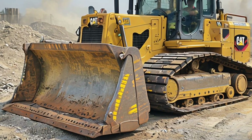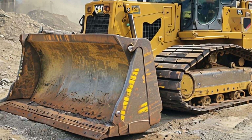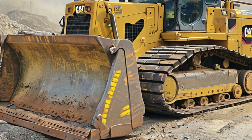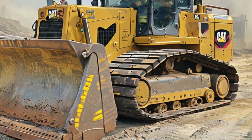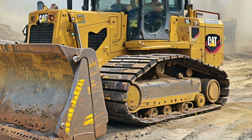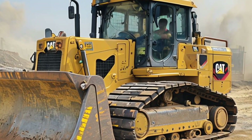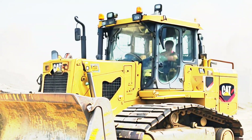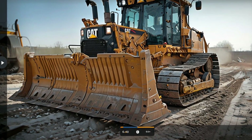What truly sets the 2025 Caterpillar D10 apart is its adaptability. This machine is engineered to handle a wide variety of attachments, from rippers to specialized blades, making it versatile enough to tackle different job site requirements. Whether it's in construction, mining, or land reclamation, the D10 proves its worth time and time again.